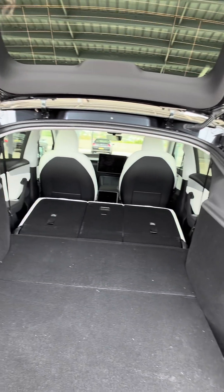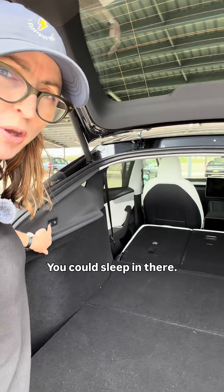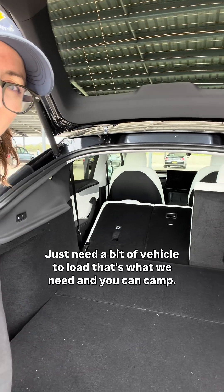And look at that — amazing, right? You can sleep in there. Just need a bit of vehicle to load, and you can camp.